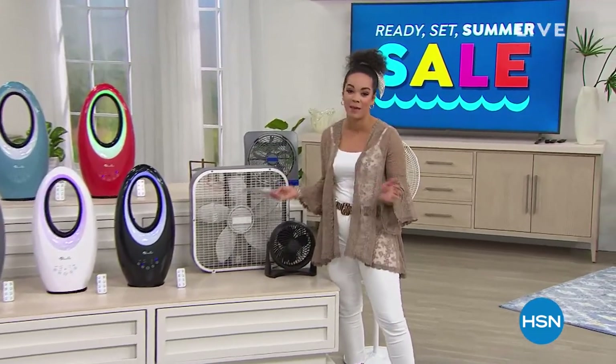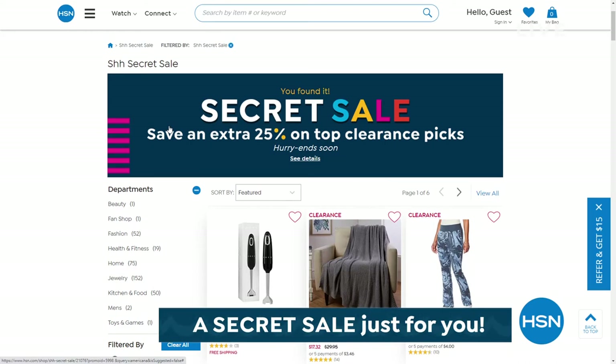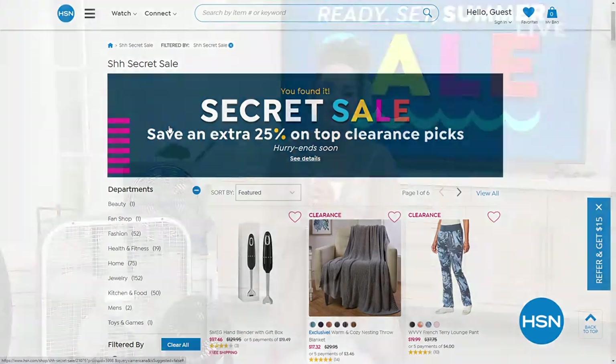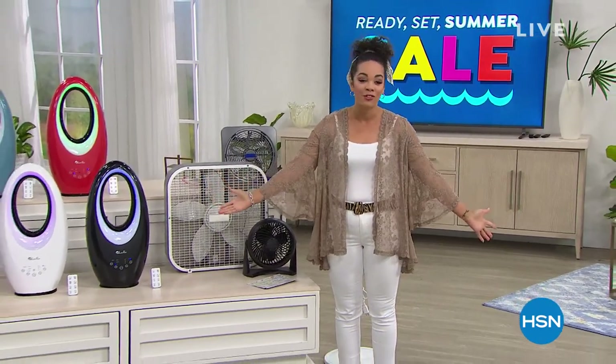Besides this amazing Today's Special — the lowest price we've offered and found — we also have an online-only secret sale. The secret word is 'americana.' Splurge on yourself and get an additional 25% off already-clearance picks, a mixed assortment of amazing products. Just go to HSN.com, type 'americana' into the search bar, and you'll reveal today's secret sale. These sales are for a limited time, so act quickly. In my last 30 minutes, we're going to sit back and relax with a brand-new mattress from Beauty Rest.